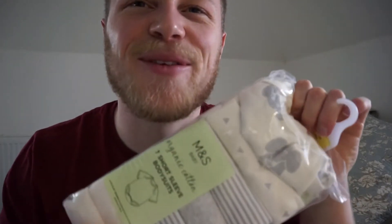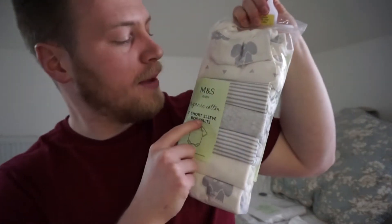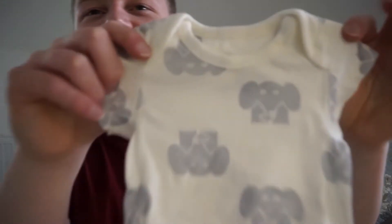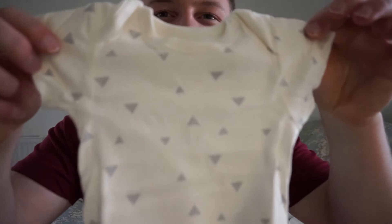The next one we're going to be opening is this - it's M&S short sleeve bodysuits, seven of them. Oh my god, these are just so cute! There's a little elephant on it - they're kind of like elephants and we're trying to pass that on to our kid. Look at that one there - this is like a quite plain one, just got some triangles on it.